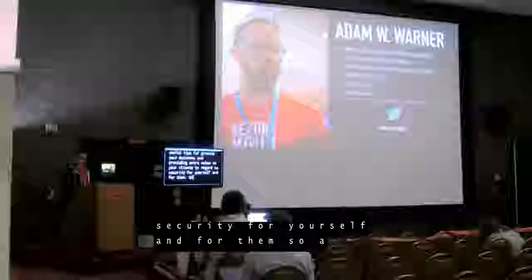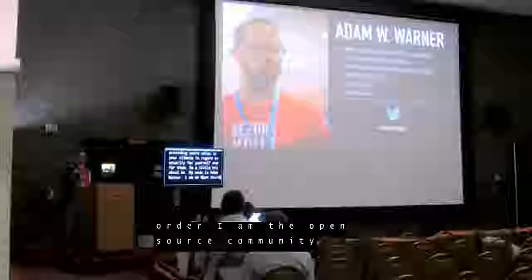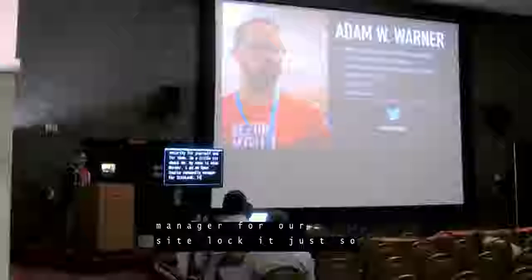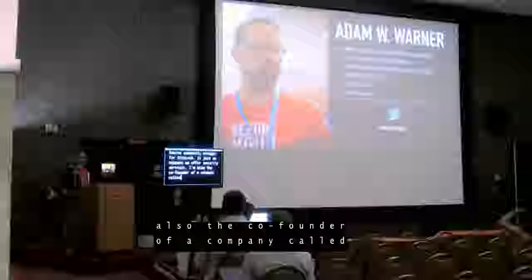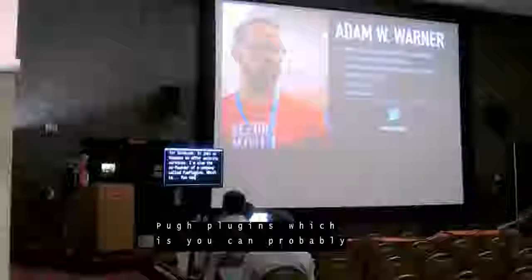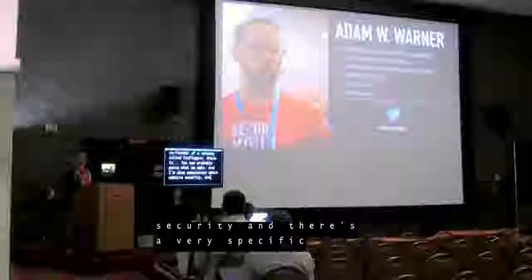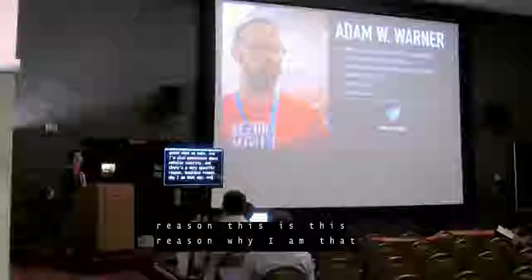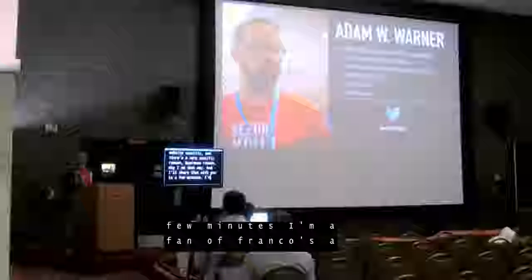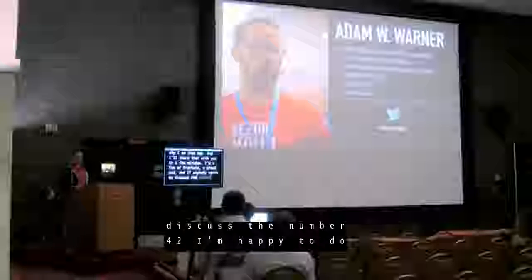A little bit about me. My name is Adam Warner. I am the open source community manager for SiteLock — it just so happens we offer security services. I'm also the co-founder of a company called Food Plugins, which you can probably guess what we make. I'm also passionate about website security, and there's a very specific business reason why I am that way, which I'll share in a few minutes. I'm a fan of fractals, a proud dad, and if anybody wants to discuss the number 42, I'm happy to do that.